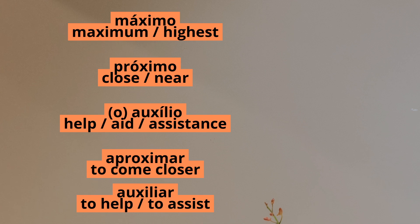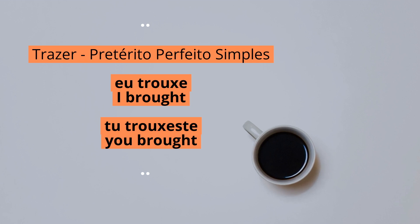The verbs, adjectives, and nouns from the same family are read the same way, like aproximar or auxiliar. Also, remember the preterite perfect of the verb to bring, trazer, is read with this S sound: eu trouxe, tu trouxeste, and so on.